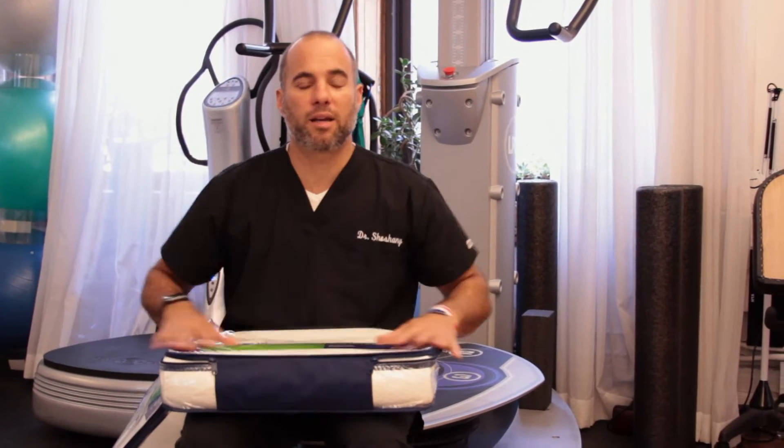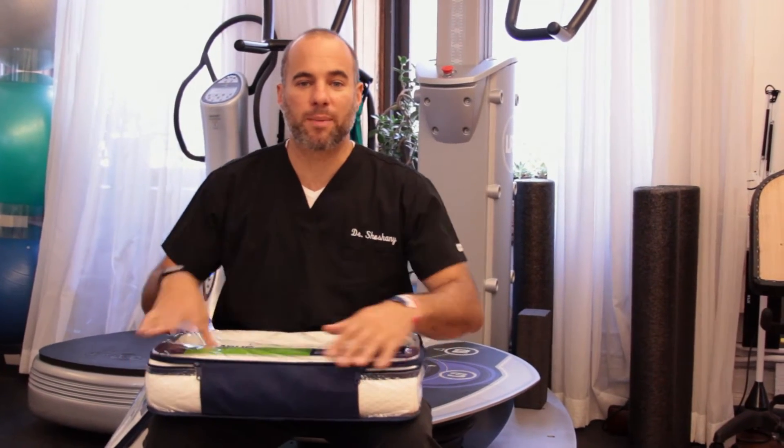I use a Tempur-Pedic pillow and I've been using it for over 20 years. It's really important to get a good night's sleep and also to support your cervical spine. What I like about the cervical pillow is that it helps keep the spine in a neutral position when you're sleeping. If you're a side sleeper, it helps keep your nose aligned with your sternum, or if you're a back sleeper, it helps to maintain the very important cervical curve.